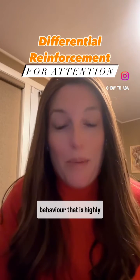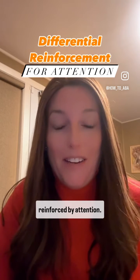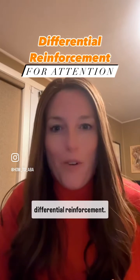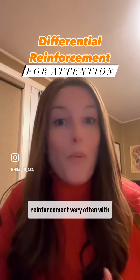How do we handle challenging behavior that is highly reinforced by attention? The answer is a really powerful tool called differential reinforcement. We use differential reinforcement very often with attention.